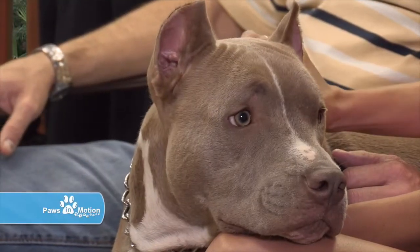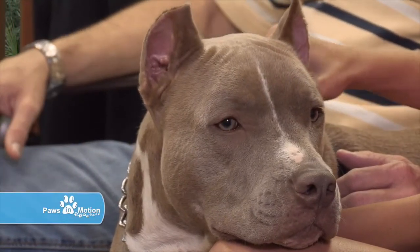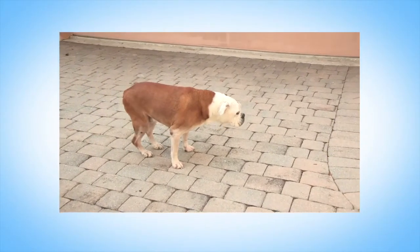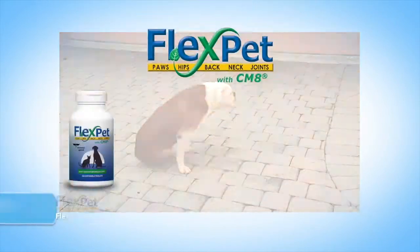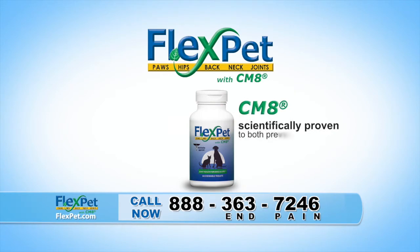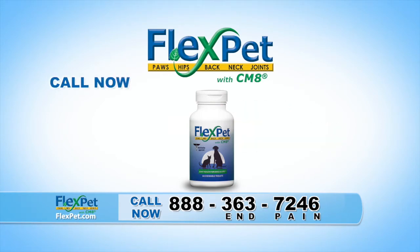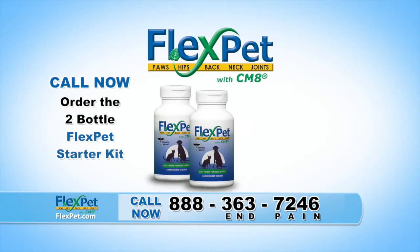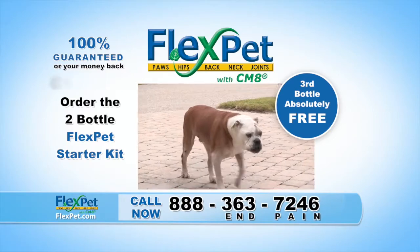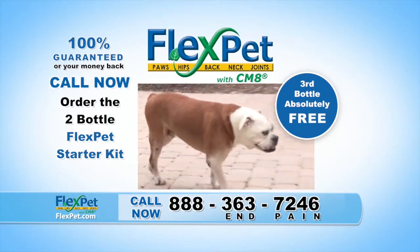Thank you so much for sharing your story. Joint pain is the leading cause of discomfort for aging pets. FlexPet is the only product featuring the powerful ingredient CMA, scientifically proven to both prevent and relieve joint pain for cats and dogs. Call now to order the two-bottle FlexPet starter kit and we'll add a third bottle absolutely free. Your entire order is guaranteed or your money back. Call the number on the screen or visit FlexPet.com.